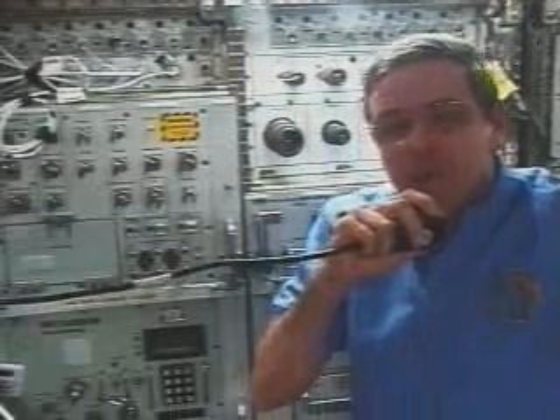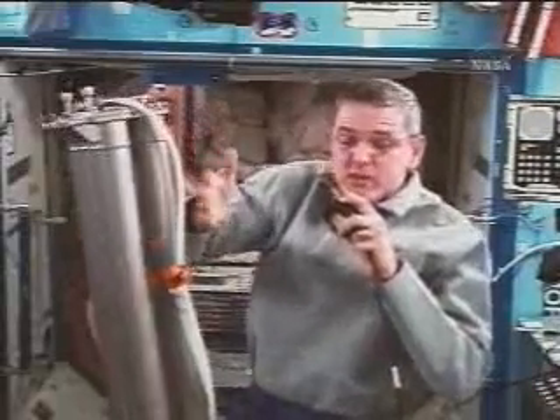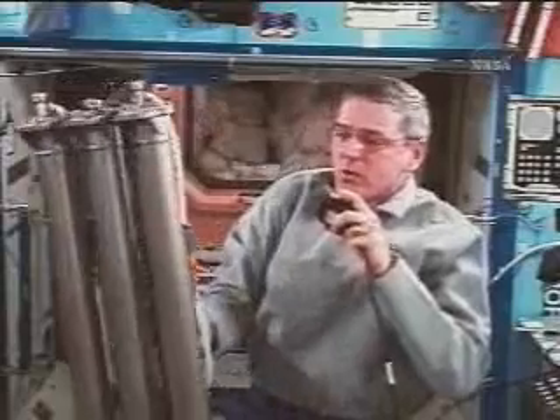Here behind me you see the Human Research Facility number two. It's the second set of equipment like this on board the space station. It's a set of water purification columns, and in this case we run water through them.